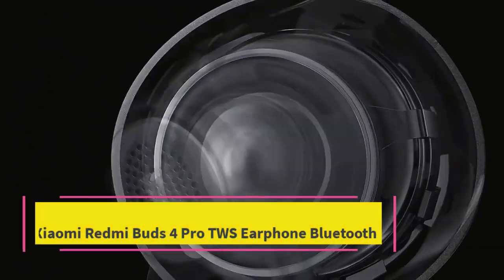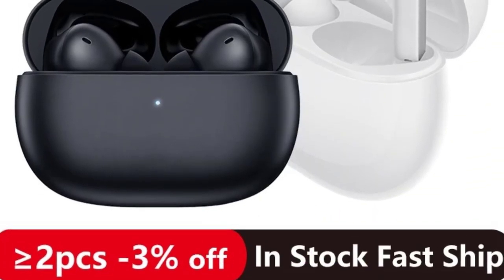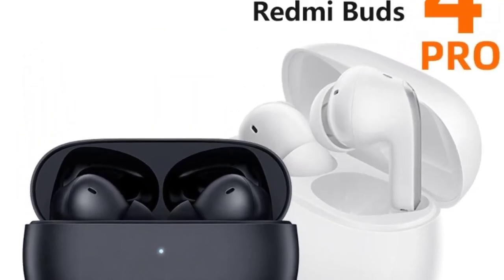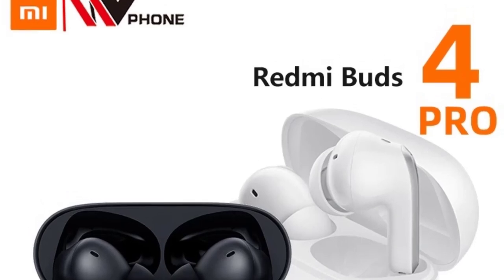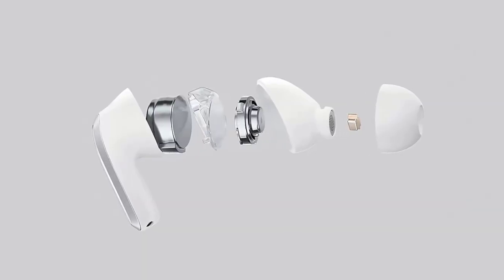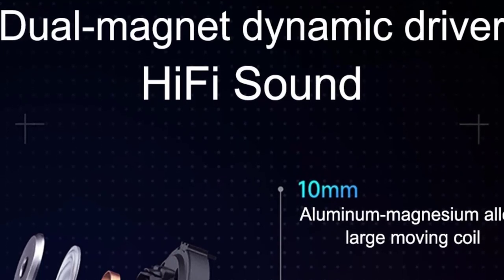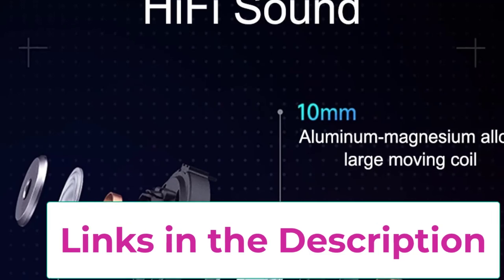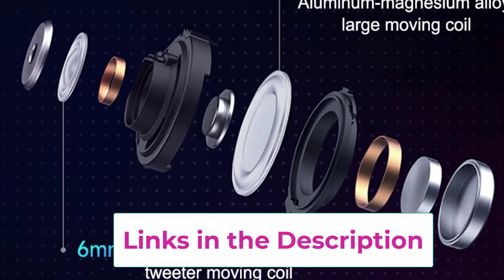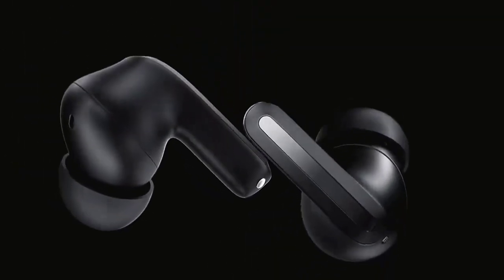Top 3: Xiaomi Redmi Buds 4 Pro TWS Earphone Bluetooth. The Xiaomi Redmi Buds 4 Pro TWS Earphones are designed to deliver an exceptional audio experience, especially when paired with devices like the Xiaomi 12. Featuring Bluetooth 5.3 technology, these earbuds provide faster, more stable connections with lower power consumption, ensuring seamless pairing and high-quality audio streaming. Equipped with active noise canceling (ANC), the Buds 4 Pro reduce ambient noise by up to 43 dB, allowing you to enjoy crystal-clear music or calls in even the noisiest environments. The 3-microphone array enhances voice clarity during calls, filtering out background noise for more natural conversations.